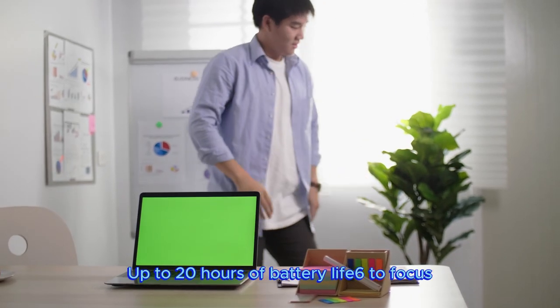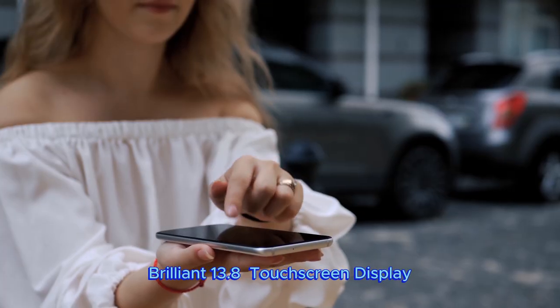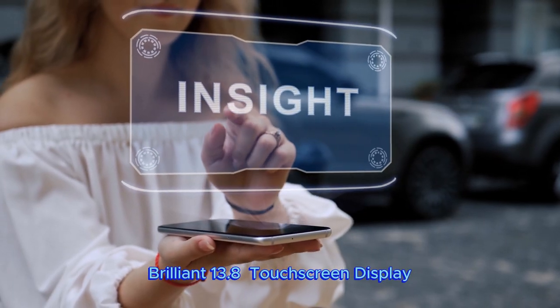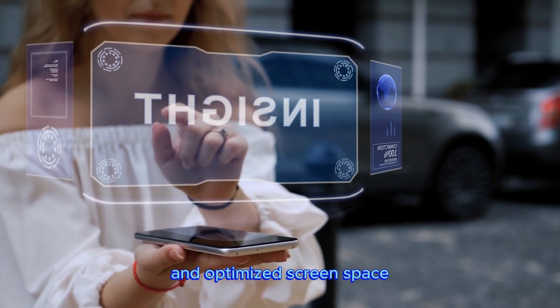All-day battery life — up to 20 hours — to focus, create, and play all day. Brilliant 13.8 touchscreen display with bright HDR tech, ultra-thin design, and optimized screen space.